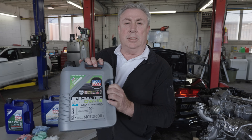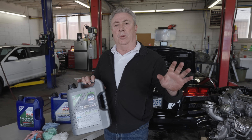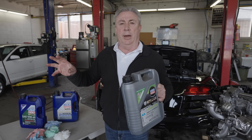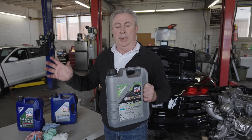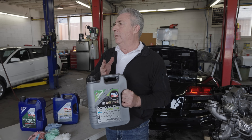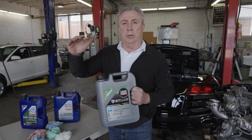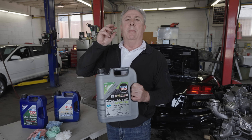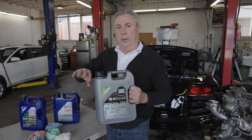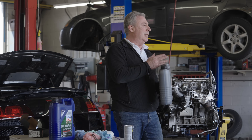The reason manufacturers these days are going to thinner and thinner oil is 100% to do with fuel efficiency, fuel economy, and environmental concerns. There's a lot of pressure to get cleaner air, we've got climate issues. The idea is to burn less gas in the first place — using thinner oils gives a huge increase in fuel efficiency, miles per gallon, and kilometers per liter.